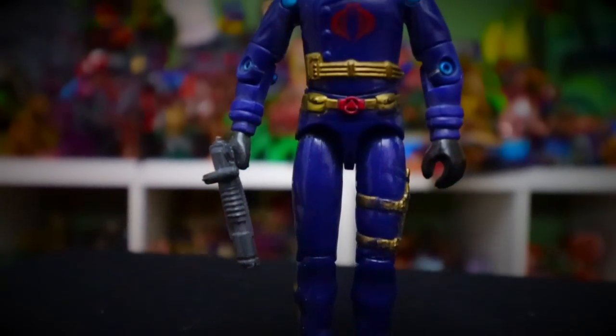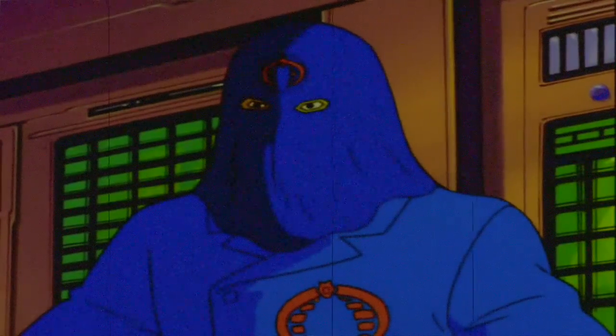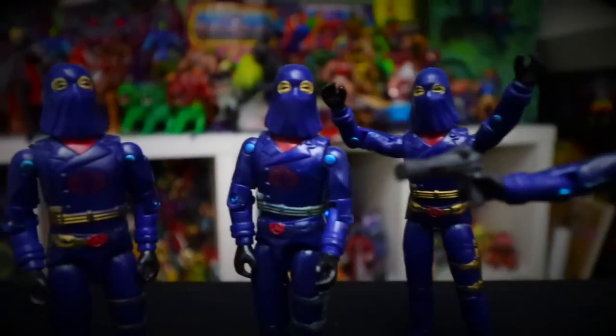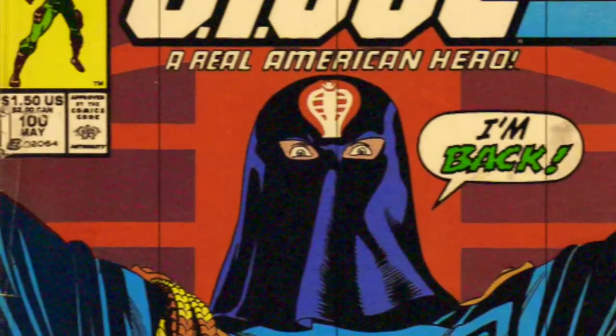Hooded Cobra Commander was first available as a mail-in offer in 1984 — not the first Cobra Commander and surely not the last. This mail order promo was available from 1984 up to 1990 and he never got a carded retail release, but due to the long availability he's still pretty common. This hooded version is the one seen in most Marvel comics and the cartoons, so why not make him available? With just one dollar and seven flag points, you could score this mail-away — the mail-away concept doing exactly what it was set out to do: sell more toys and get kids to buy more to collect points.